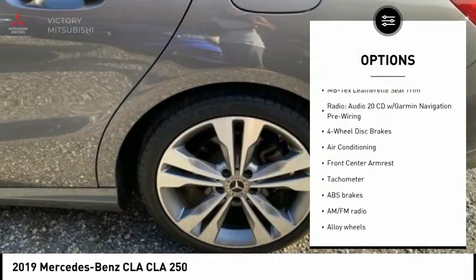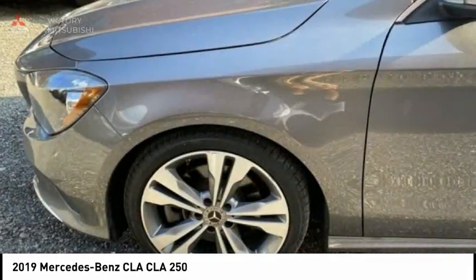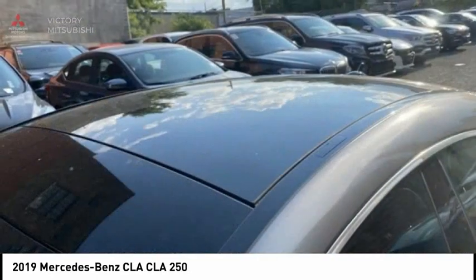Four-wheel disc brakes, rain-sensing wipers, rear fog light, speed control, and rear window defroster.